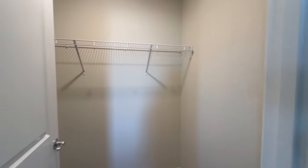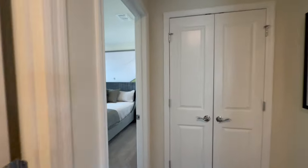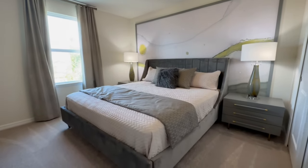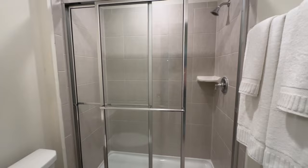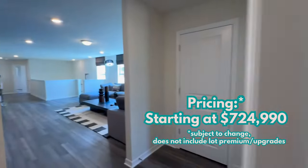As promised, let's get into pricing — with a disclaimer: new construction pricing changes almost daily, so please reach out so I can get you the most up-to-date numbers. Keep in mind this is base pricing and does not include lot premiums or design center upgrades. When I filmed this video, the starting base price of this home was $724,990.